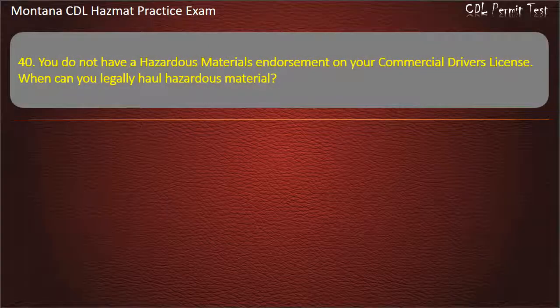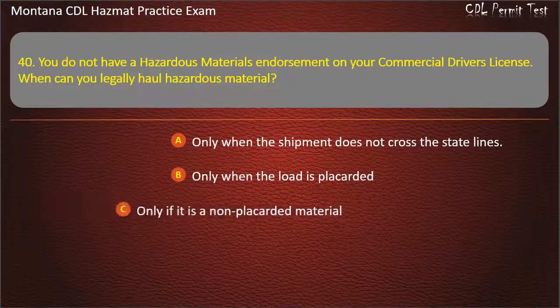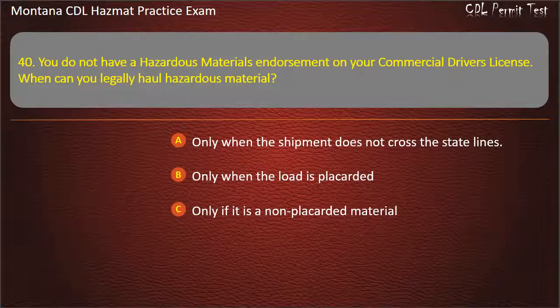Question 40. You do not have a hazardous materials endorsement on your commercial driver's license. When can you legally haul hazardous material? Only when the shipment does not cross state lines; only when the load is placarded; or only if it is a non-placarded material. Answer: Only if it is a non-placarded material.